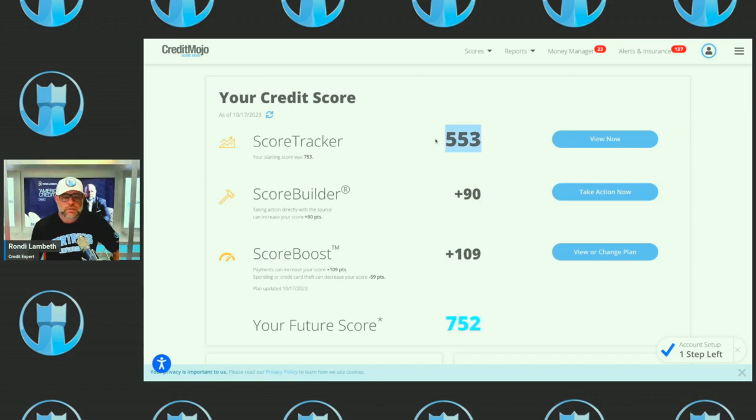You can see their credit score here is a 553. What does that mean? That means there's a 55.3% chance that if a bank loaned you money, you would pay your bills on time. It doesn't mean you're a bad person — it just means you might be late. Banks want to loan money to people that have at least a 740, or a 74% chance of paying them back on time.